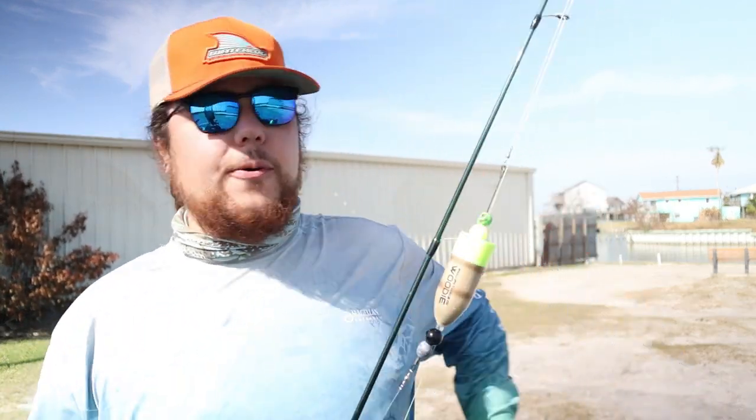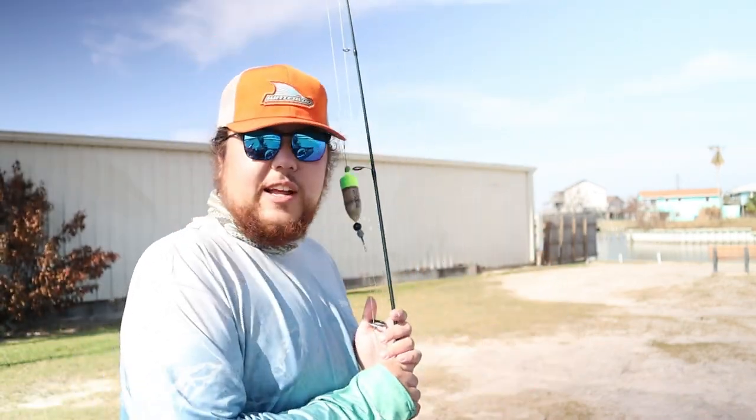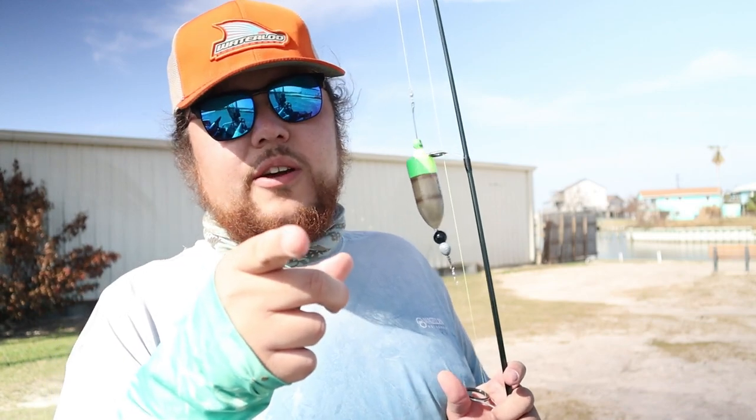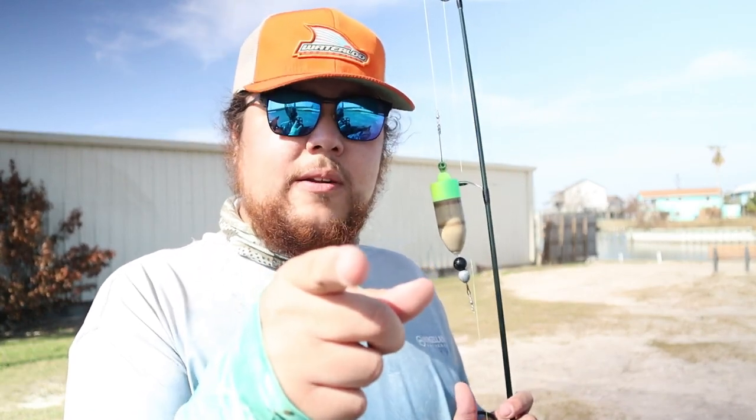Alright crunchy craws, we ended up catching a lot more fish than I thought we would - absolutely slaying them on the popping cork DOA shrimp. That looks like it's going to do it for today's video. If you guys enjoyed it, give it a thumbs up, hit the comment section below and let me know what you guys thought. If y'all haven't already, hit the subscribe button and join the crunchy crew - I'll be seeing y'all in the next one, peace!